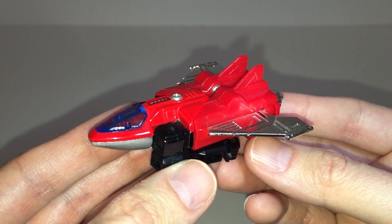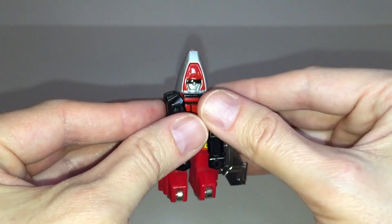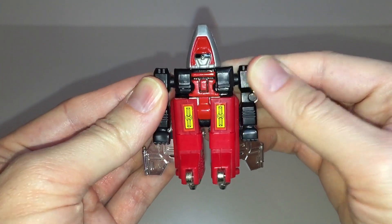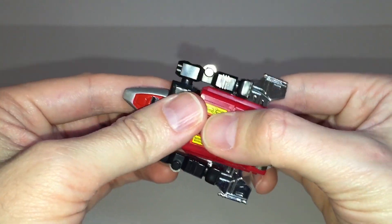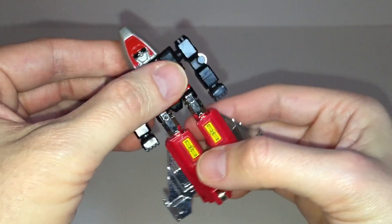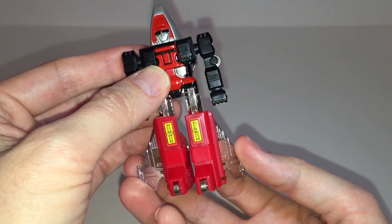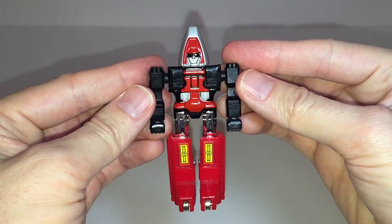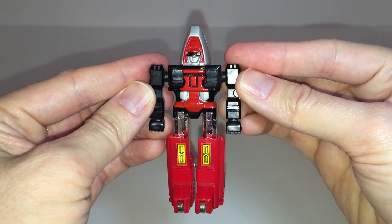And now we'll get into the very simple transformation. Fold the landing gear 90 degrees at the shoulder to form the arms of the robot mode. Pull the back section of the jet down until you hear a satisfying click to form the legs. Then fold the wings back 90 degrees to form the heel spurs. And that's it for the transformation — short and sweet.